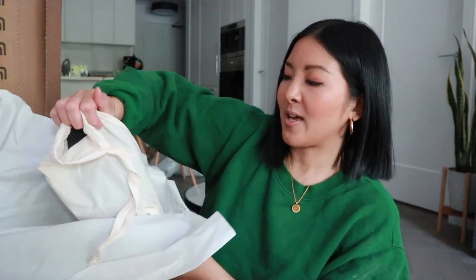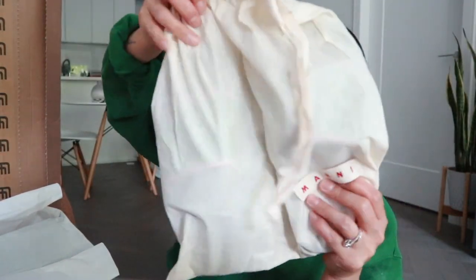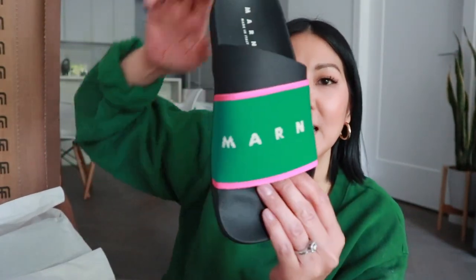The next item I picked up is a pair of sandals by Marnie — this is actually my first piece from the brand and I'm really excited about it. It shipped from a store called Nunez 1920 in Italy, again in three days. I think these will be perfect for the summer. You can probably tell I love the color green, so when I saw these I had to get them. They come with their own little dust bags. This green is more of a vibrant green with a fuchsia accent, and it says Marnie in white.